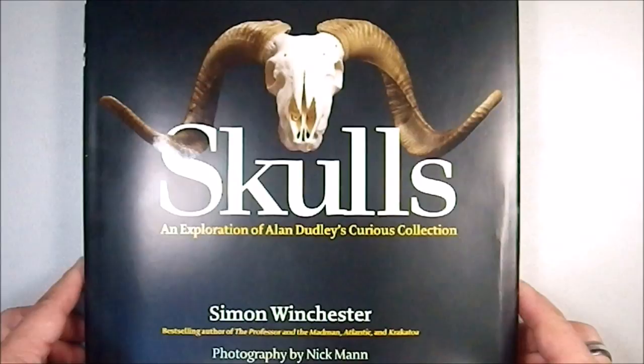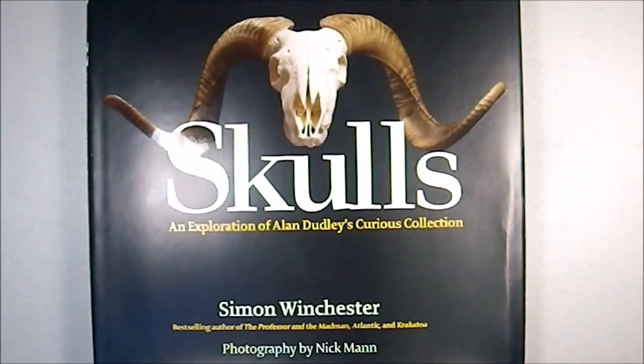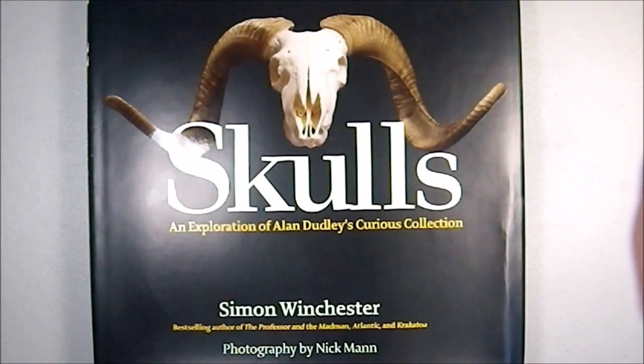So this is a really cool book. I highly recommend it to anyone that's into animals and especially into the appreciation of the appearance of skulls, because it's extremely complex.